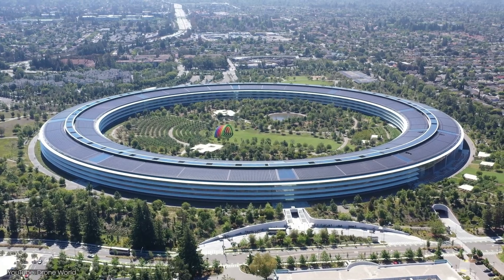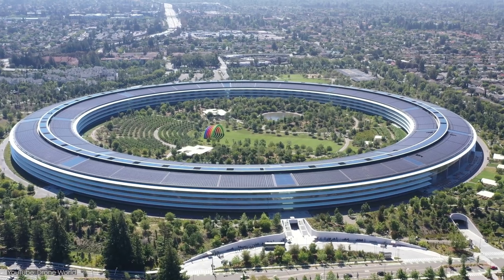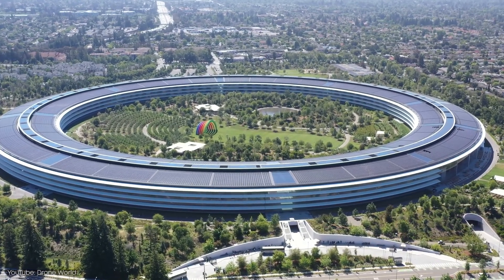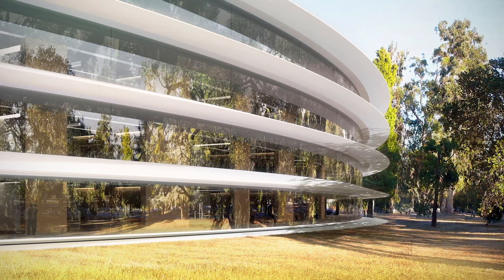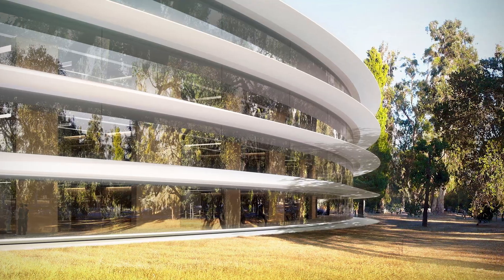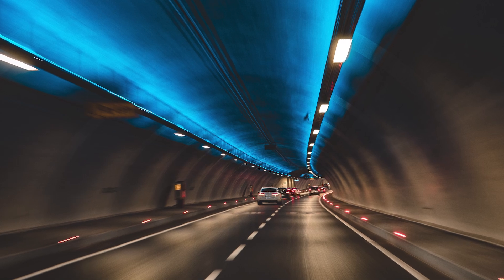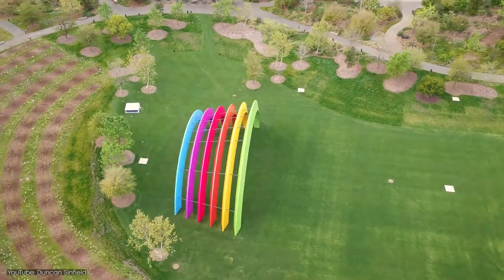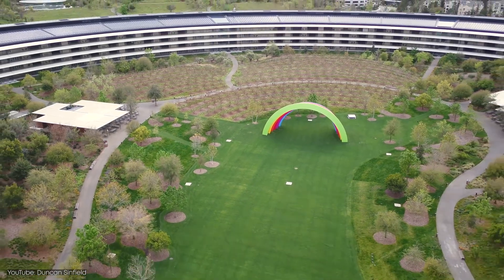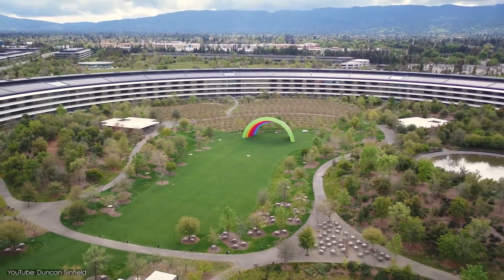An overhead look at the campus might make you wonder where the roads and parking spaces are located. They situated most of these underground to maximize the green spaces above ground. The building has two levels of underground parking, as well as two standalone parking structures. The underground parking system is so well-planned, the parking areas have traffic lights and even street names. This parking solution allowed the green spaces to flourish. Steve Jobs wanted the place to feel like a natural haven. Because of this, 80% of the site is made up of green spaces, with close to 9,000 trees and plants.